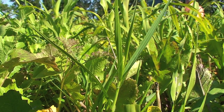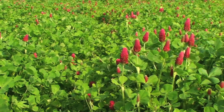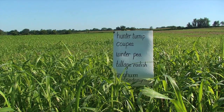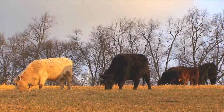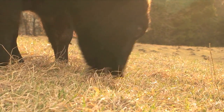Rather than planting one or two crops year after year on the same fields, soil health farmers use cropping rotations featuring a diversity of crops, cover crops, and forages for grazing animals over multiple years to build healthier soils.